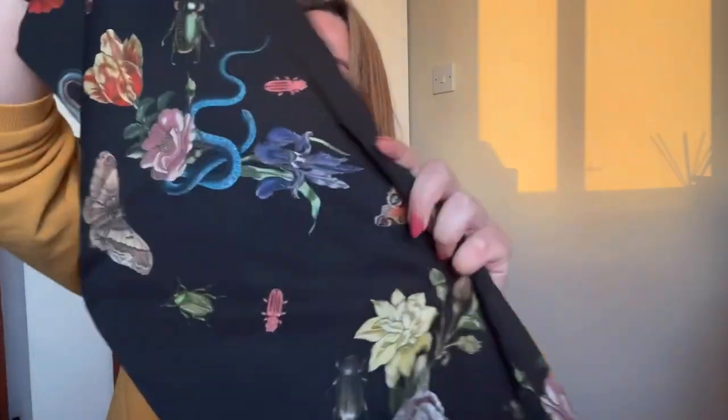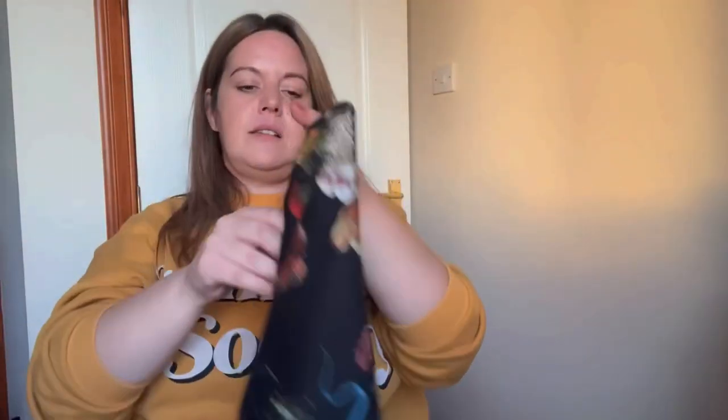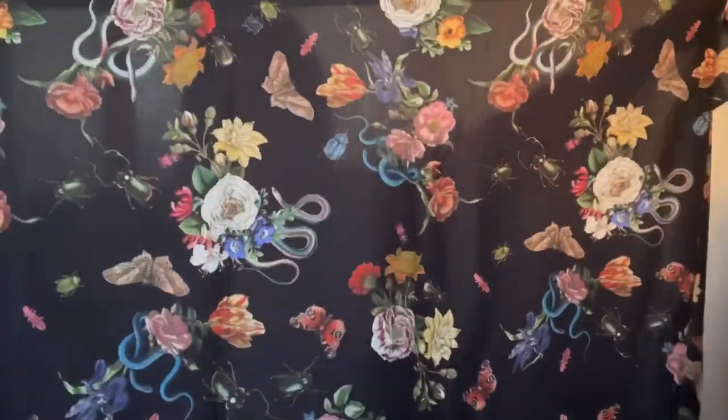This is the fabric, and it is the Lady McElroy Cobra Corsage — I believe that's the name of this one. I have seen this fabric before and eyed it. It's not my usual style — the florals are quite detailed and intense — but I really like that it has these little snakes and bugs, which just makes it so much more interesting. It is gorgeous, of course, because it is a Lady McElroy viscose challis. Beautiful drape, a bit opaque. It's quite a medium-scale print and I really like it.